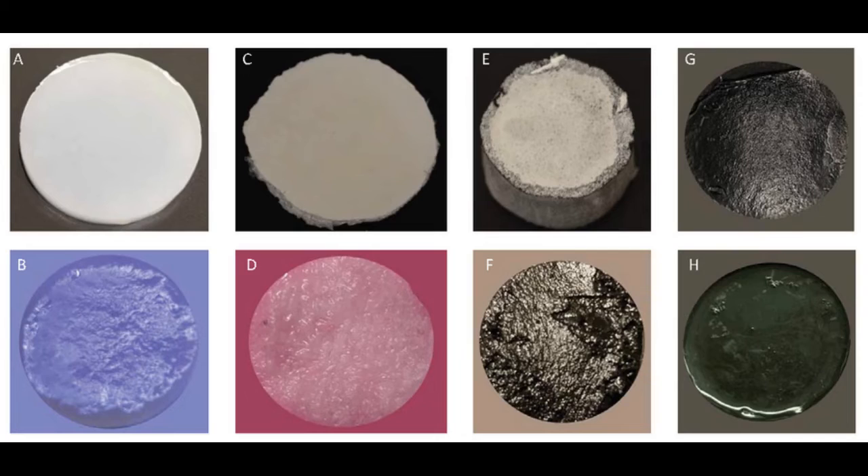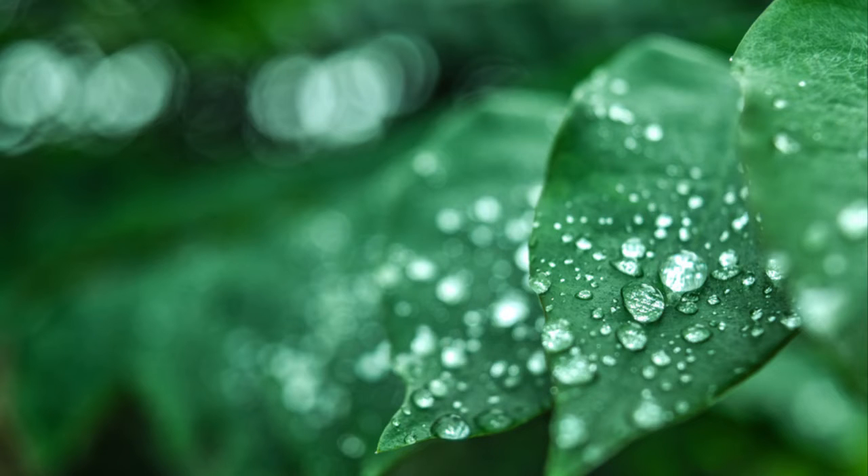The new findings come as a surprise, because water itself does not absorb light to any significant degree. That's why you can see clearly through many feet of clean water to the surface below.